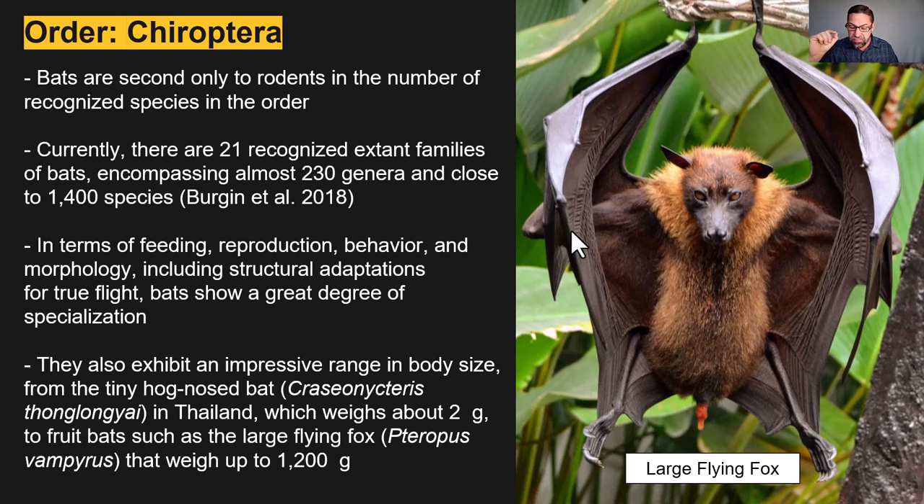Bats exhibit an impressive range in body size, from the tiny hog-nosed bat in Thailand — also called the bumblebee bat — which weighs about two grams and will sit on the end of your finger, all the way up to the largest chiropteran, the large flying fox, which can weigh up to 2.5 pounds. That said, most bats are relatively small, weighing from just 10 to about 100 grams — about a paper clip — which makes sense since they're flying.